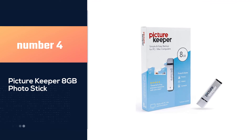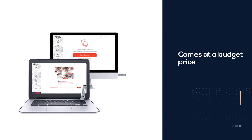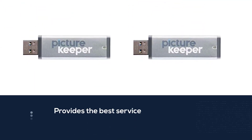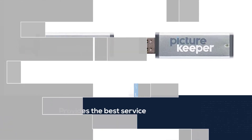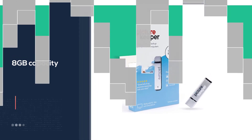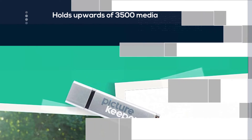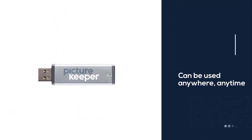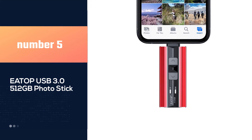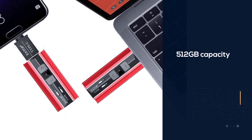Number four: Picture Keeper 8 gigabytes photo stick. If you're looking for a photo stick solely to save a couple of excess photos and videos without breaking the bank, the Picture Keeper 8 gigabytes portable photo stick is the way to go. Coming in at only $20, it provides the best value for money. Its 8 gigabyte capacity holds upwards of 3,500 media files. You can use it anywhere, anytime, without needing a stable internet connection.